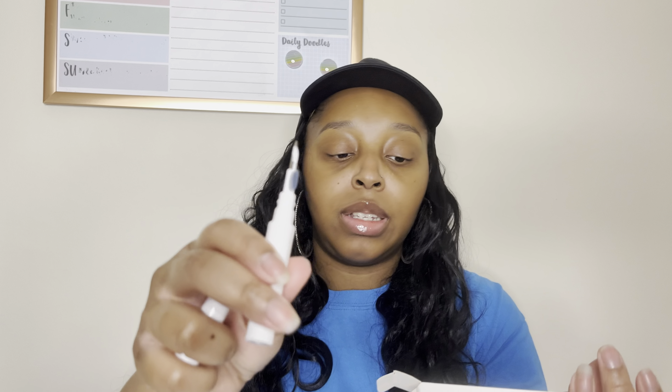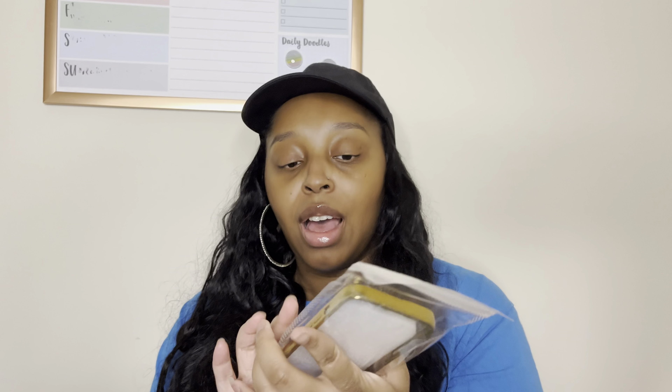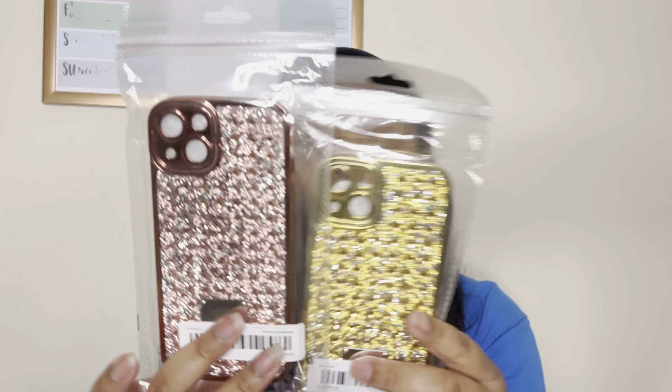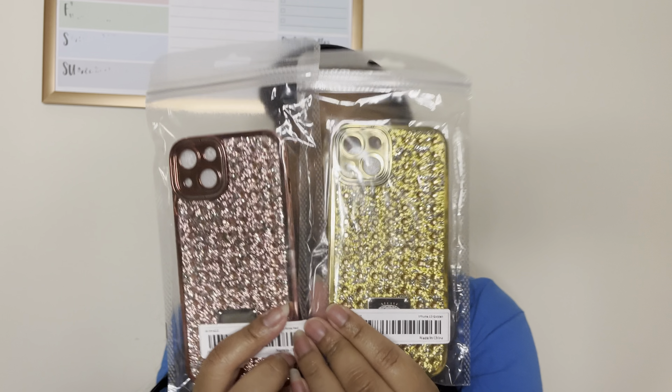The next thing I picked up is pretty random, but I picked up an earbud cleaner — like a case cleaner for my AirPods. Super random but I needed it. The next thing I picked up is this super cute phone case. I got one in gold for my phone and then I also got one they call 'rose red.' I thought they were so cute.